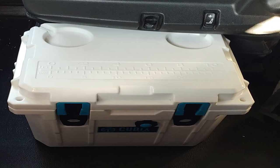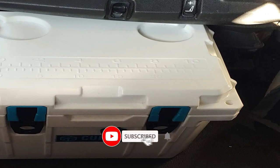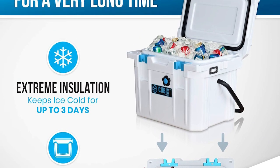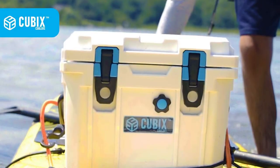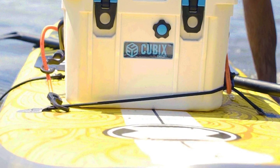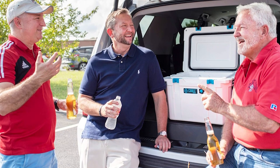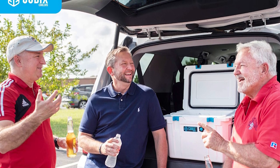Cubix Coolers bring not only functionality but also a touch of style to your outdoor experience. With a sleek and modern look, these coolers are not just an accessory. Built with functionality in mind, from durable construction to innovative features, they're designed to keep your beverages cool and your food fresh no matter where your adventures take you. I've reached out to our community members who have been using Cubix Coolers, and later in the video I'll be sharing some testimonials and insights from these outdoor enthusiasts.